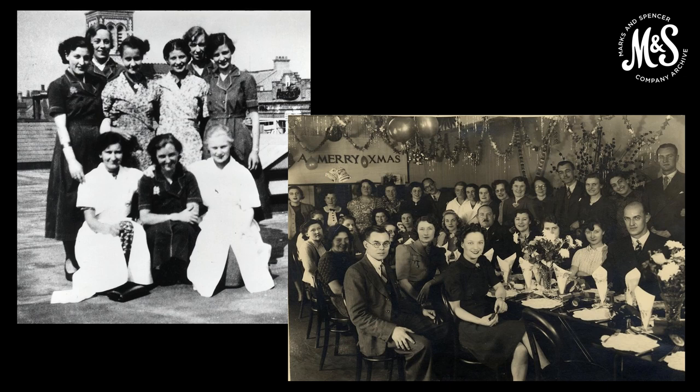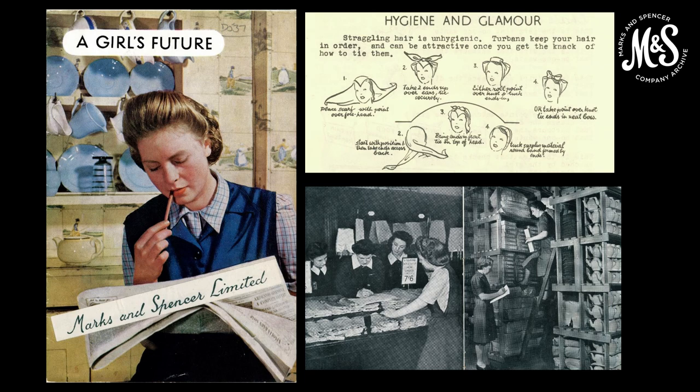The images here show staff at our Bognor Regis store in 1940 and the Chiswick store Christmas party in 1940. Women replaced men and younger girls replaced women. An M&S employee returning following active service remarked on the number of young staff: 'The next thing which struck me was the high percentage of juveniles now employed in the store. To envisage a 15-year-old girl in charge of a counter was something foreign to my store experience, but I was favourably impressed by the competent manner in which some of these assistants were carrying out their duties.' The images show a leaflet promoting a career at M&S from about 1940, guidance to staff on tying a turban from about 1945, and details from 'A Girl's Future,' 1940.